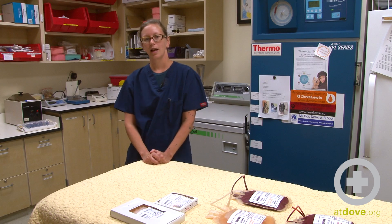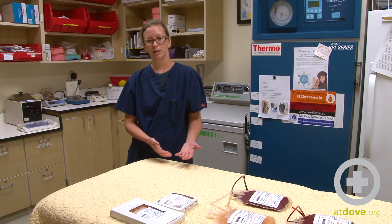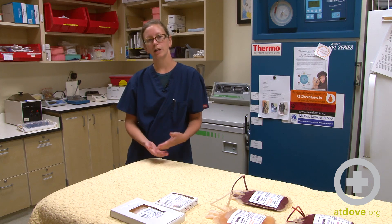Hi, I'm Jill. I'm a technician and I'm the blood bank director at Dove Lewis. Today we're going to talk about making a selection of blood products that are available depending on what your patient needs.